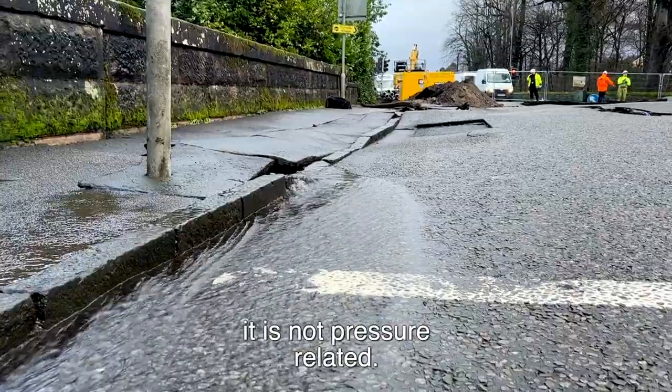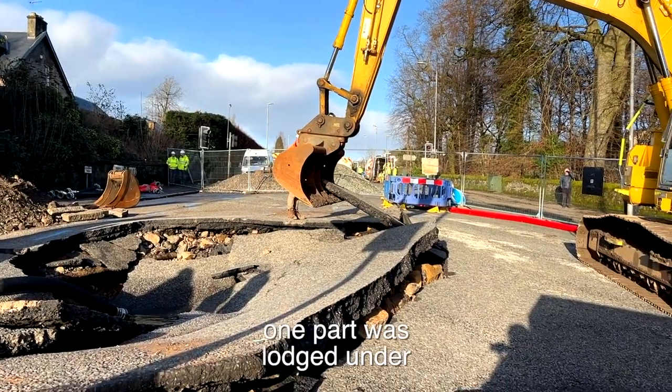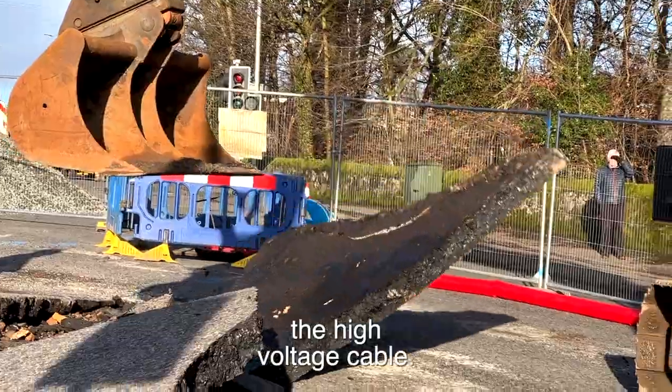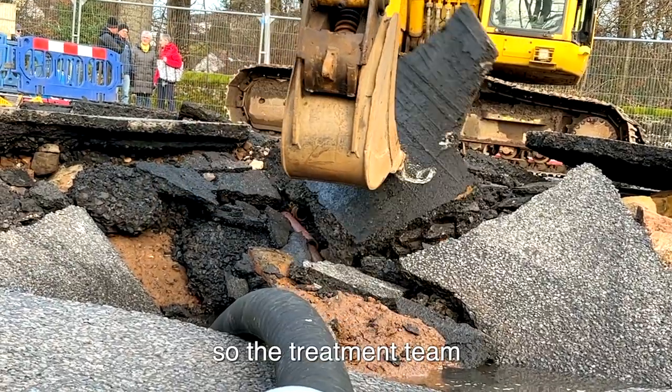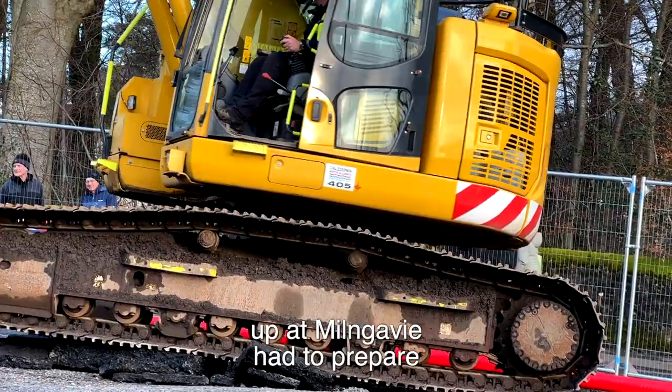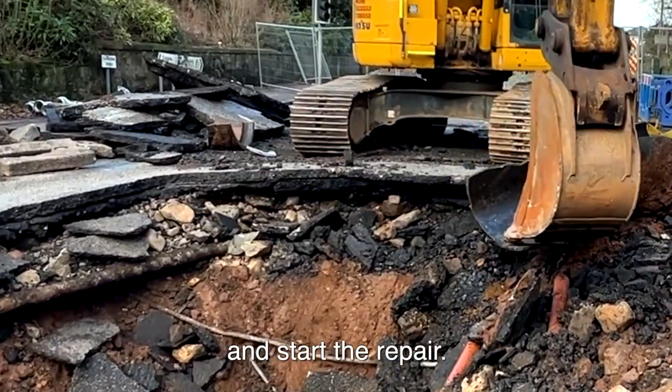The cause of that is undetermined — it's not pressure related. The pipe had to be taken out in two parts; one part was dislodged under the high voltage cable. That high voltage cable that runs through here actually supplies Mulgai water treatment works, so the treatment team up at Mulgai had to prepare for that to be shut down in order for us to move that broken pipework out and start the repair.